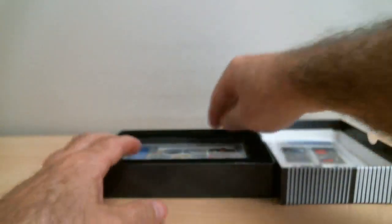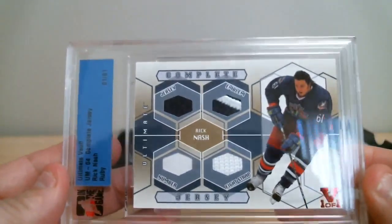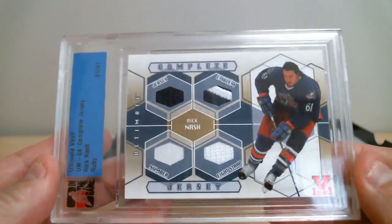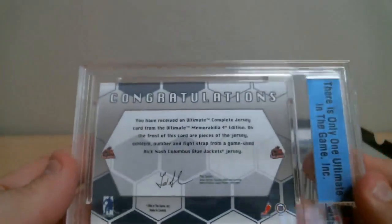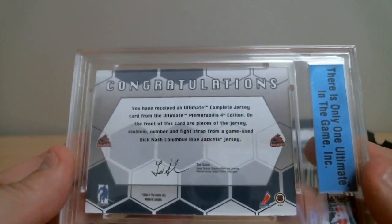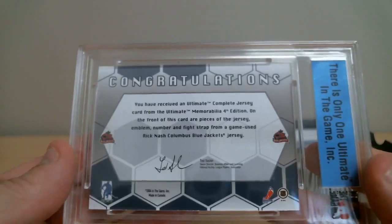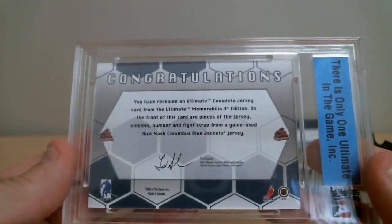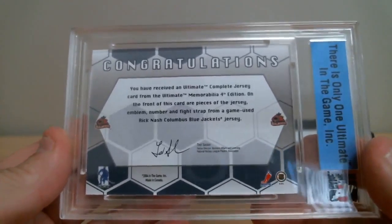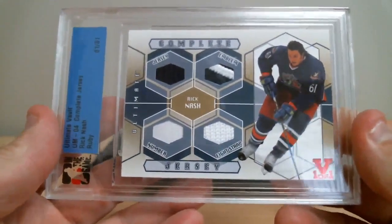First card done. Okay, another complete jersey — Rick Nash. Jersey, pad, number, and fight strap. We've got a jersey from the Ultimate Male Edition. The front is a piece of jersey, emblem, number, and fight strap from the Game-Used Rick Nash Columbus Blue Jackets jersey. The card goes to Columbus. Beautiful.